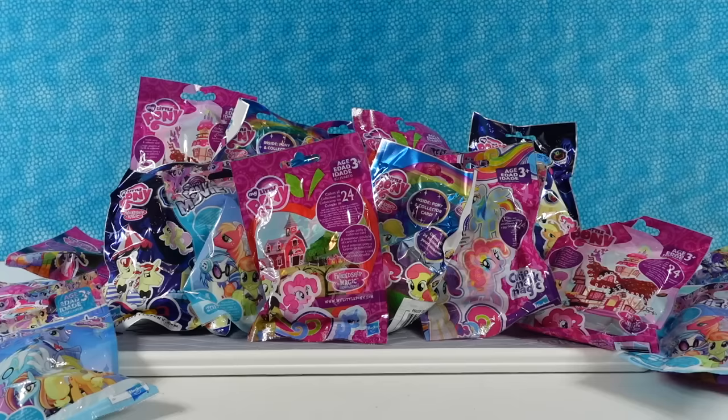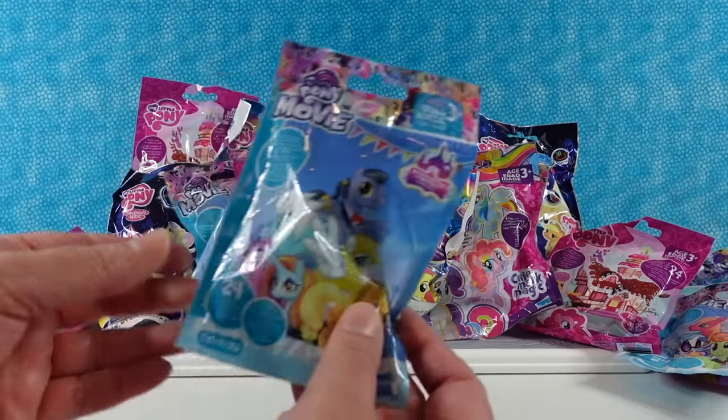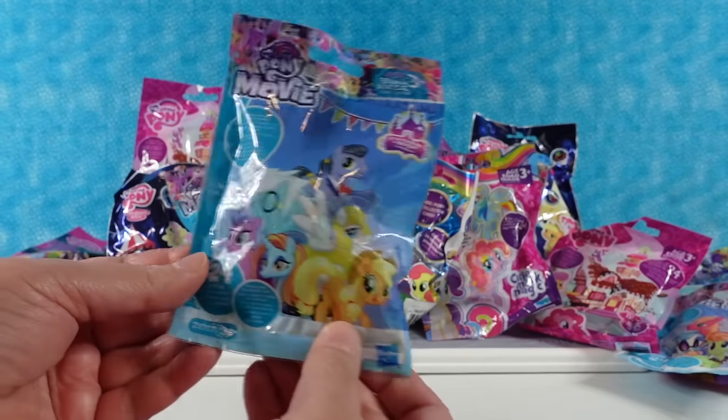Hey guys, it's Shannon and Paul — Ponypalooza Paul. Today we are having a My Little Ponypalooza, which just means we're opening up a ton of different My Little Pony blind bags from lots of different series.